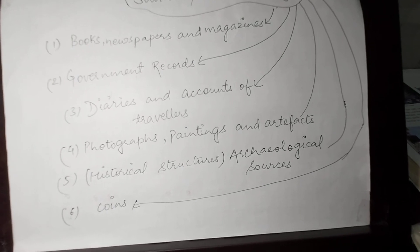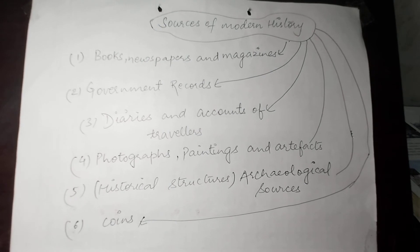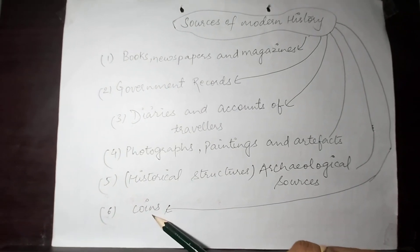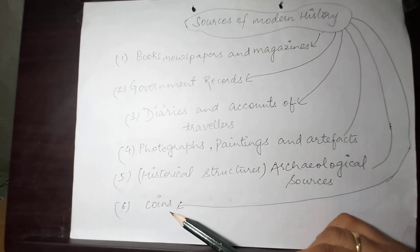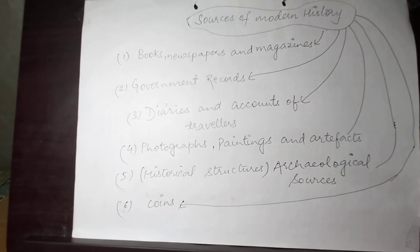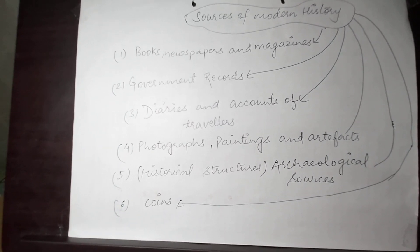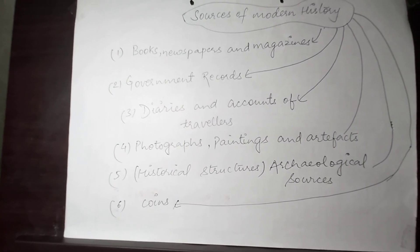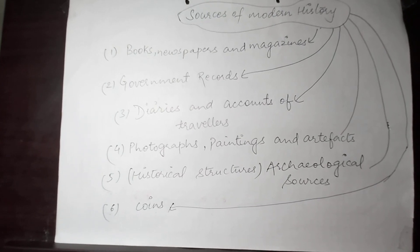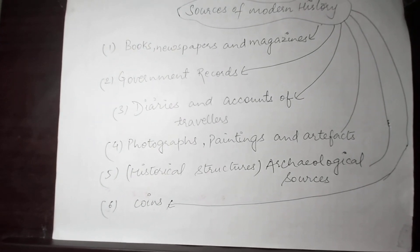I hope these archaeological sources are also clear to all of you. Now, coming to the last in the list — that is, coins. Children, coins also provide us important information regarding various rulers. These provide us information regarding the economic condition of the people. Humayun, if I am not wrong, had given permission to make coins of leather.